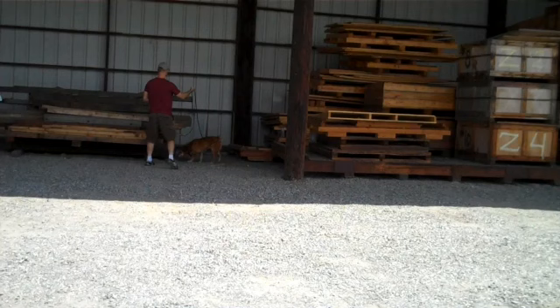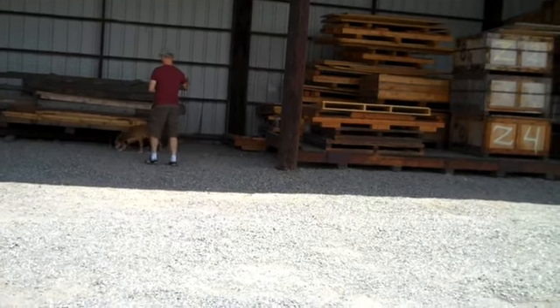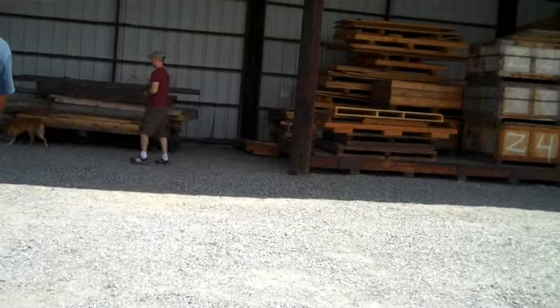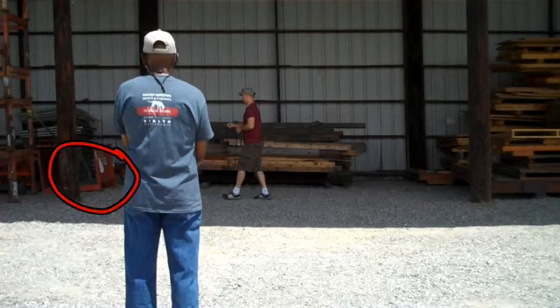We're going to watch Muriel work a two-odor converging problem here. She's going to start by showing a little interest in this stack of wood, and for good reason. And now she comes across that stack of wood, and she's going to hit this red object here. She's going to show interest in it, but not quite what I would call sourcing behavior. So my thinking is to watch her for a second, and then assess the situation.